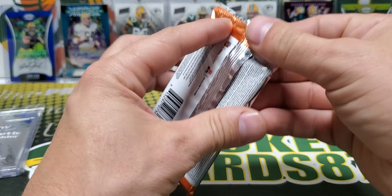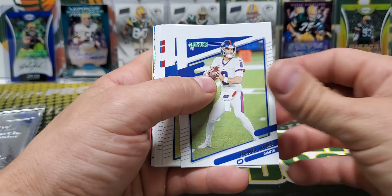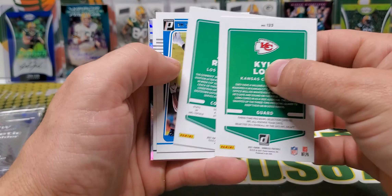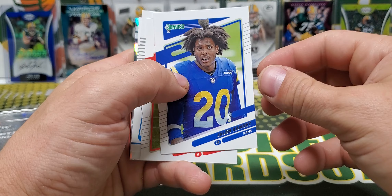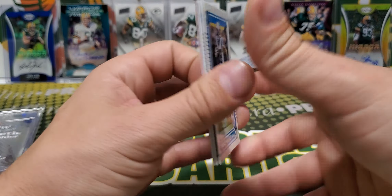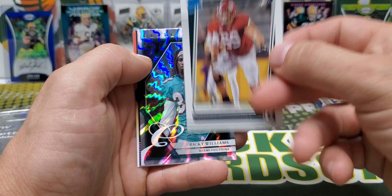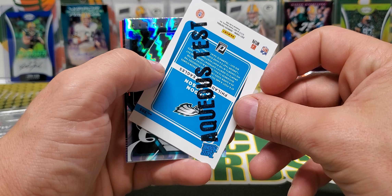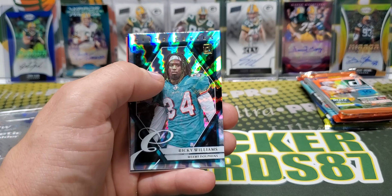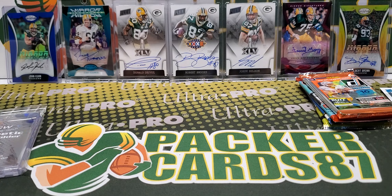We have two packs of Donruss 2021, let's see if we pull something cool. We got a Jalen Ramsey variation, Kyle Long, Terrace Marshall Jr. rated rookie, and Landon Dickerson — this is the aqueous test, there's one of these per box generally. And Ricky Williams and Barry.